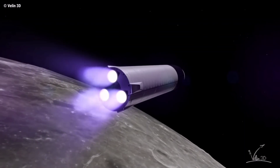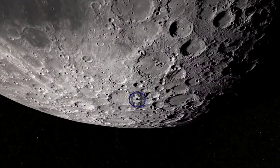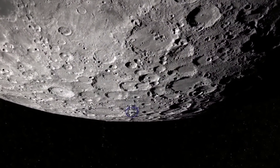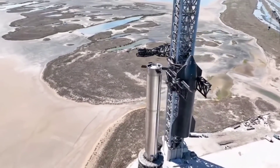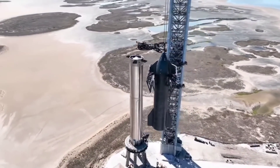Known as the Human Landing System Program, NASA selected three providers — a Blue Origin-led consortium, Dynetics, and SpaceX — to build prototypes and compete for one or two follow-on contracts, back in April 2020.